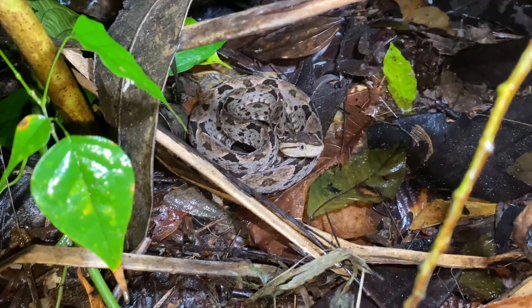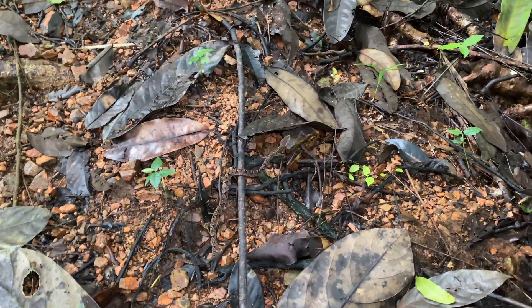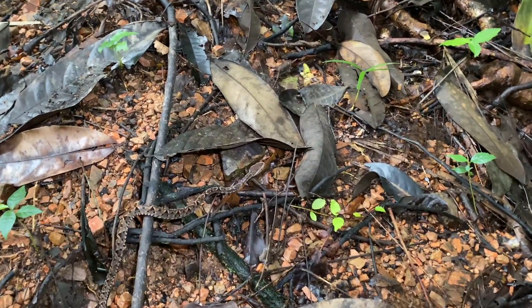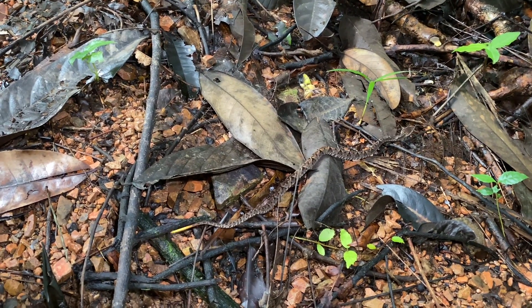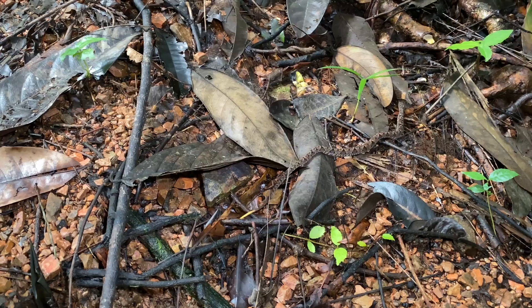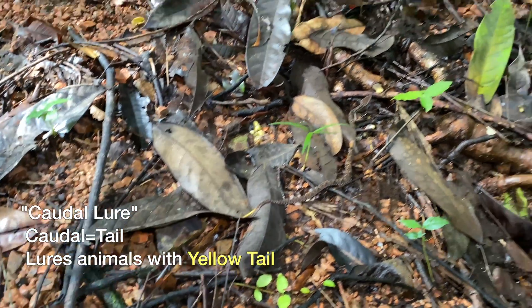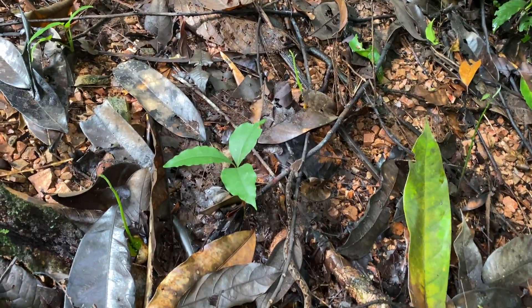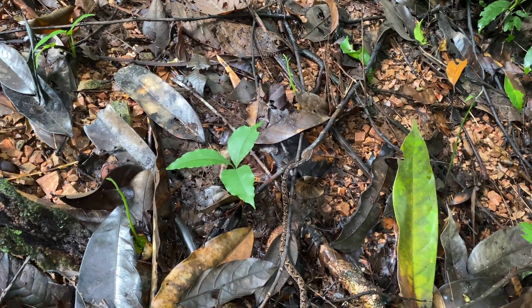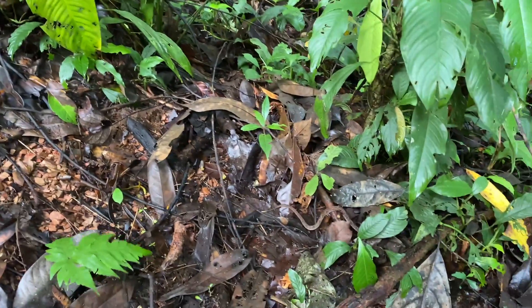A little bit of a yellow tail there. Little tiny Tercio Palo. Last day in the forest we usually come across a Tercio Palo. Look at that yellow tail — it uses it as a caudal lure to attract prey: lizards, frogs, things like that. What a beauty. All right, Tercio — see you, buddy. Get on down there. Hide.